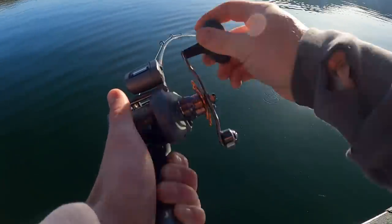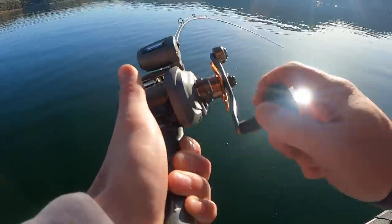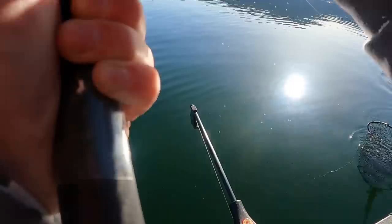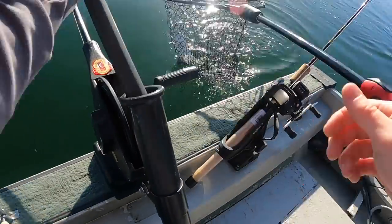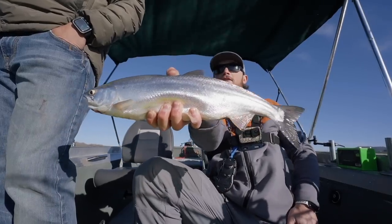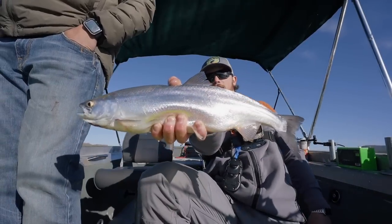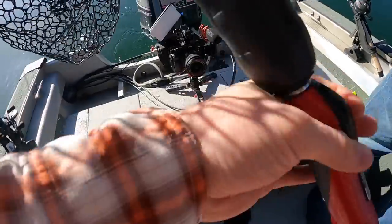I don't know what this one is — doesn't really feel like a cutthroat. Oh, nice coke! That's a tuna, dude. Will you hit mark on the fish finder and mark this spot? Just got another coke — 17 and a half inch coke, real nice fat one. That is sweet. That's definitely a coke.